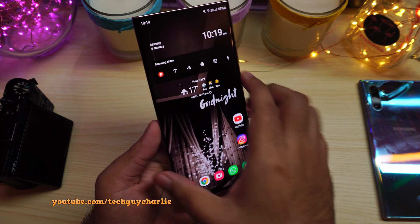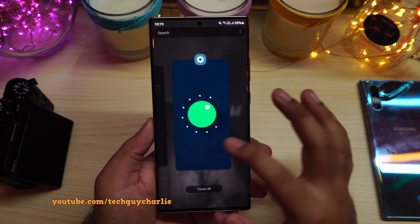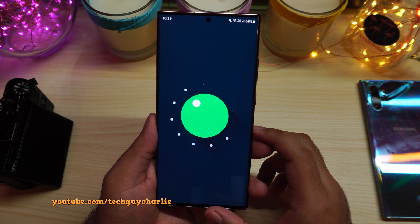A couple of days ago, I updated the Galaxy Note 20 Ultra to One UI 3, which is also known as the Android 11 update. But it turns out there is a major bug with this update.